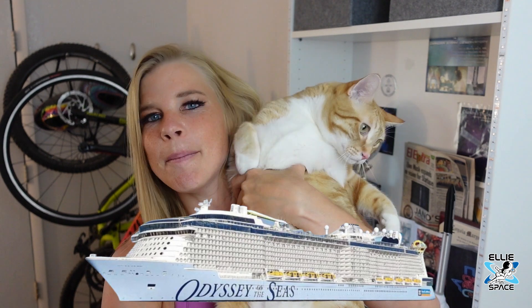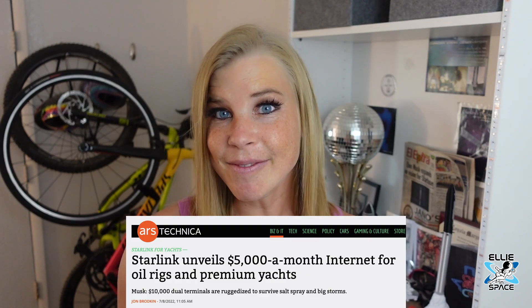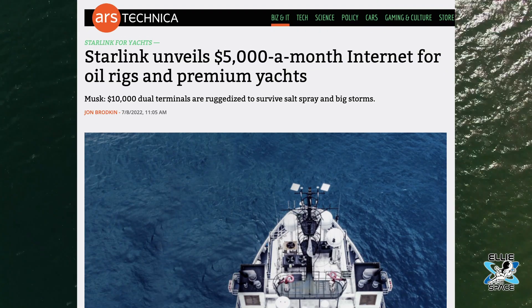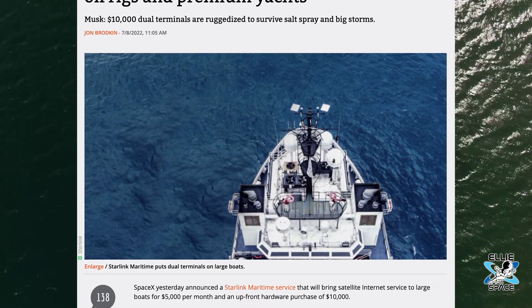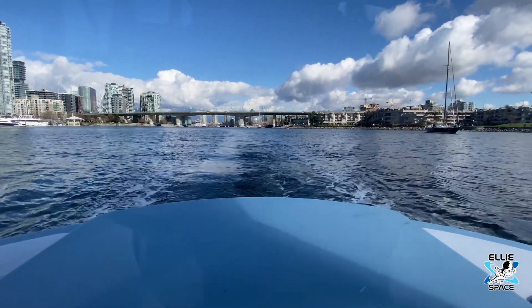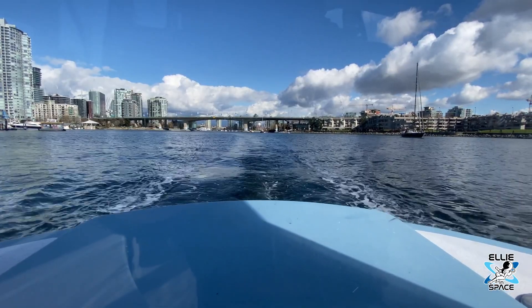Let me tell you more about the pricing for this. Starlink has now unveiled $5,000 a month internet for oil rigs and premium yachts. John Brodkin with Ars Technica reports SpaceX is now offering Starlink maritime service, which will bring satellite internet service to large boats for $5,000 per month and an upfront hardware purchase of $10,000.